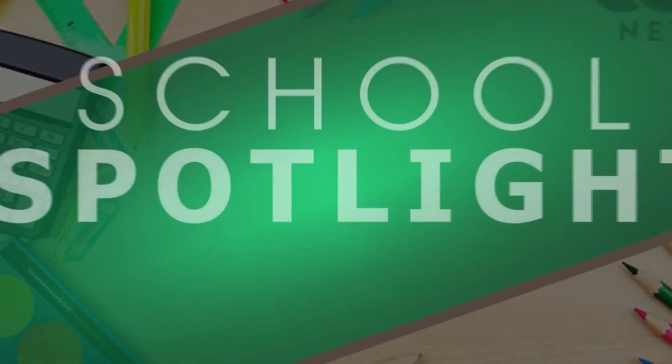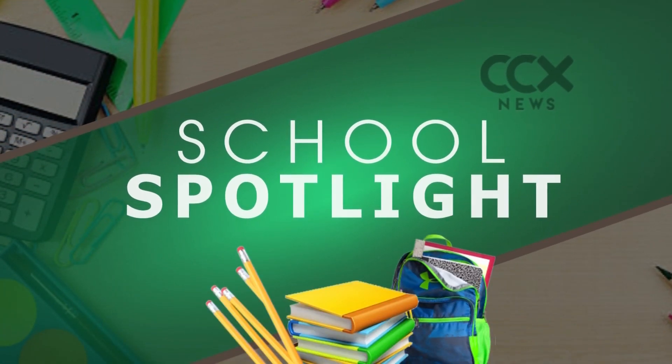Sacred Heart Catholic School in Robinsdale is the first urban Catholic school in the local archdiocese to implement a so-called C-STEM program. In today's School Spotlight, reporter Sonja Goen shows us what the program is all about, plus how teachers are merging faith and science fundamentals.